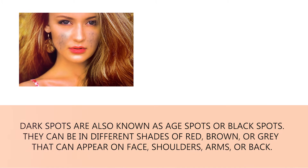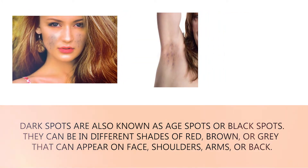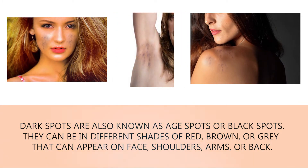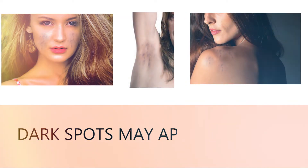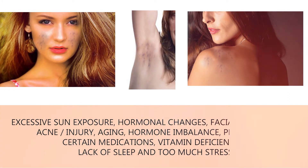First, dark spots are also known as age spots or black spots. They can be in different shades of red, brown, or gray, and can appear on the face, shoulders, arms, or back.